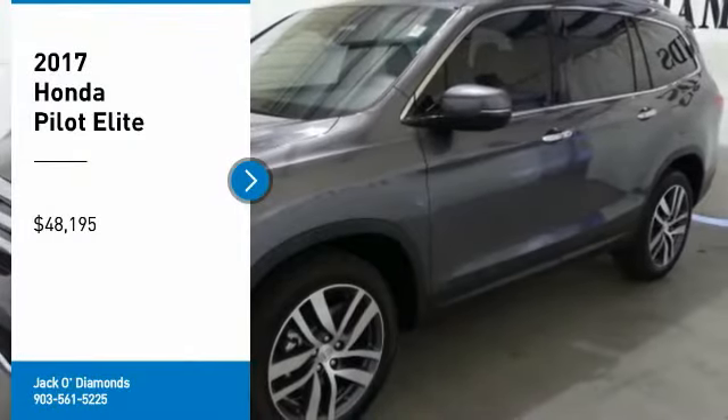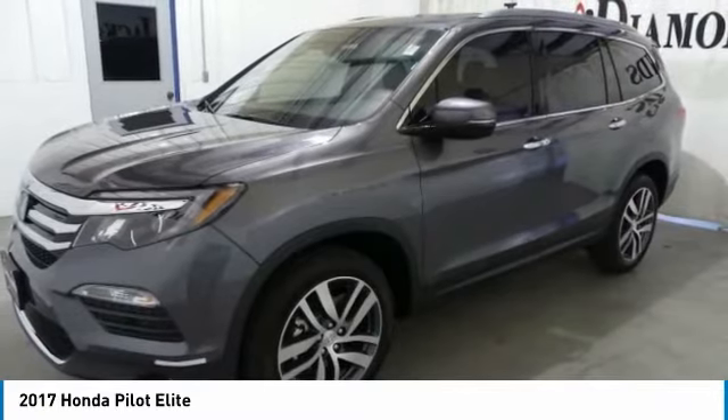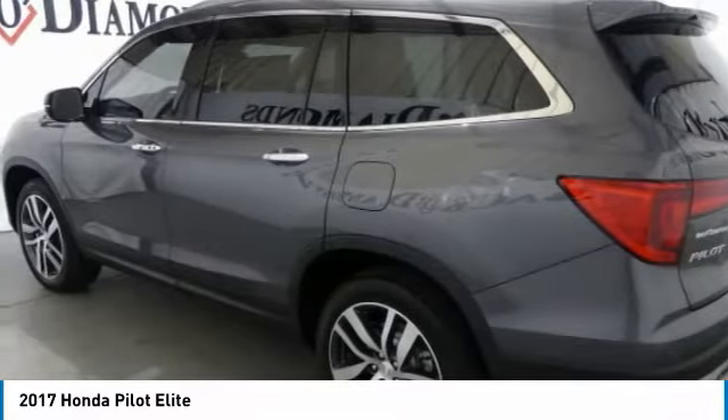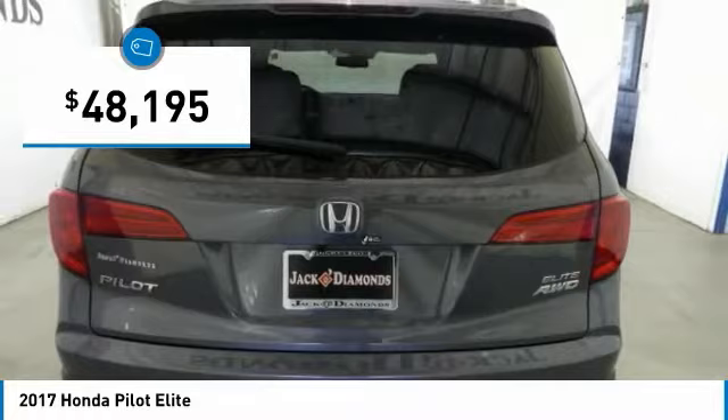Make a great choice today with the 2017 Honda Pilot: Optimal Utility, Indulgent Interior, Powerful Performer. You'll be ready for almost anything in the Honda Pilot, and it's priced below $50,000.